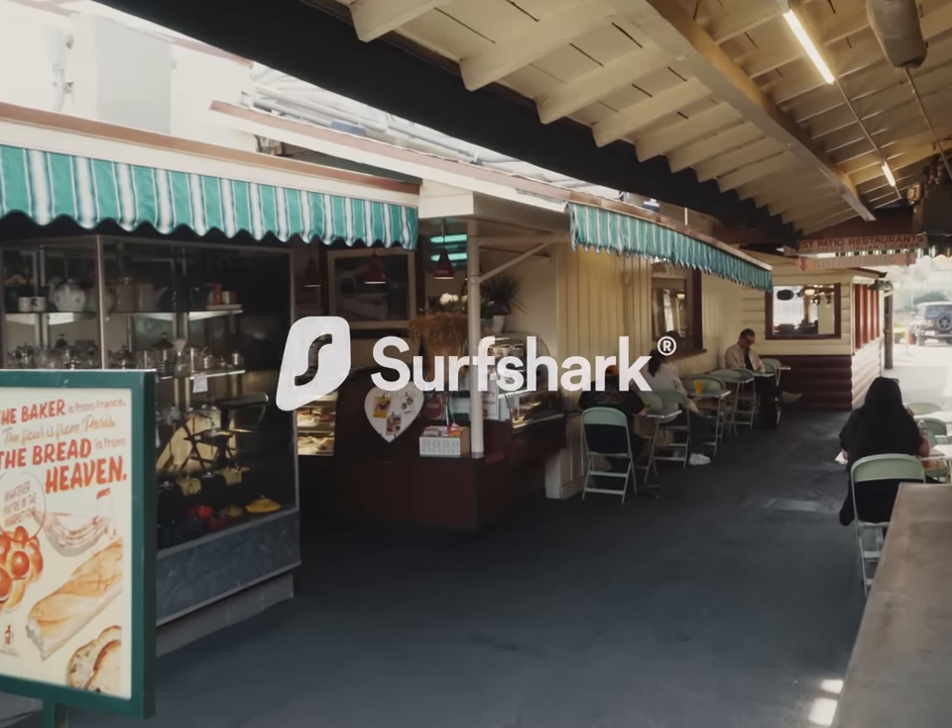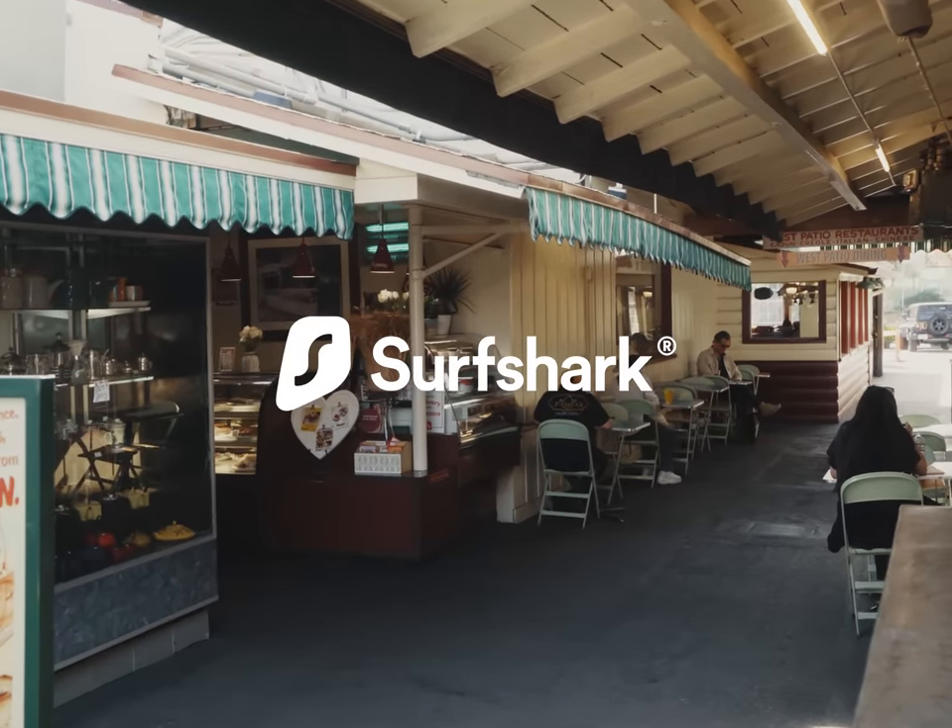Today's episode is sponsored by Surf Shark VPN.